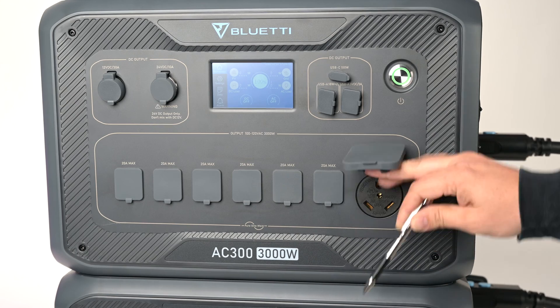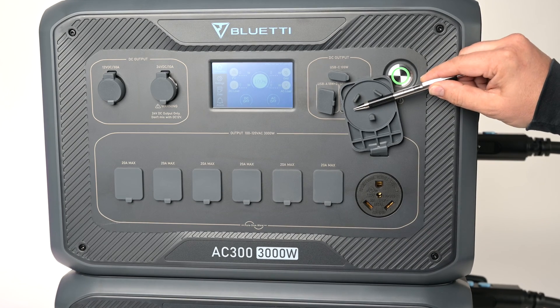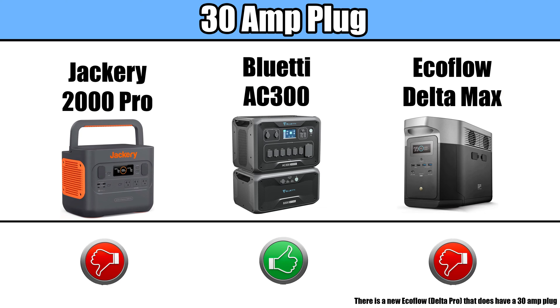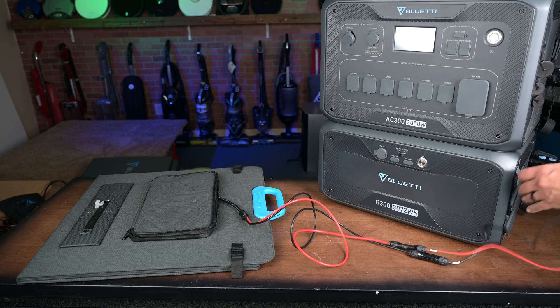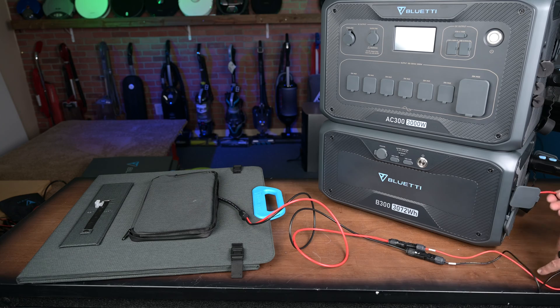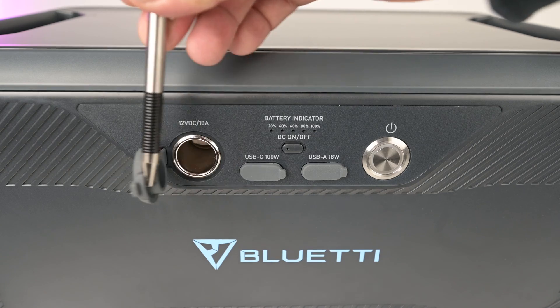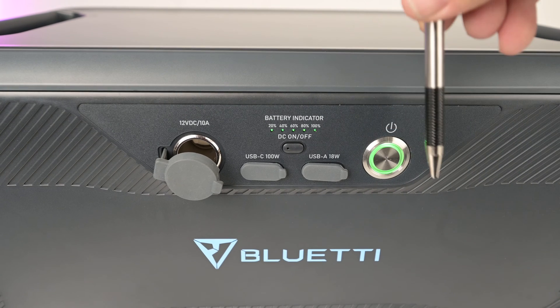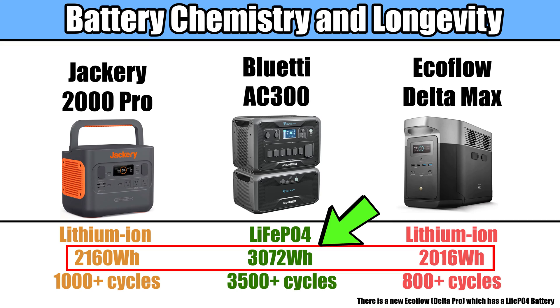The AC300 was the only one to have a dedicated 30 amp plug right on the unit for my RV — the others can also be used with 30 amps, but they do need an adapter. I also like that the battery could be charged independently; you can plug a solar panel directly up to the battery, although only up to 200 watts. The separate batteries also have their own DC input, so you can charge things directly from the battery as well. Finally, the battery on the AC300 was just bigger at 3072 watt hours, so that's about one-third more runtime than with the others.